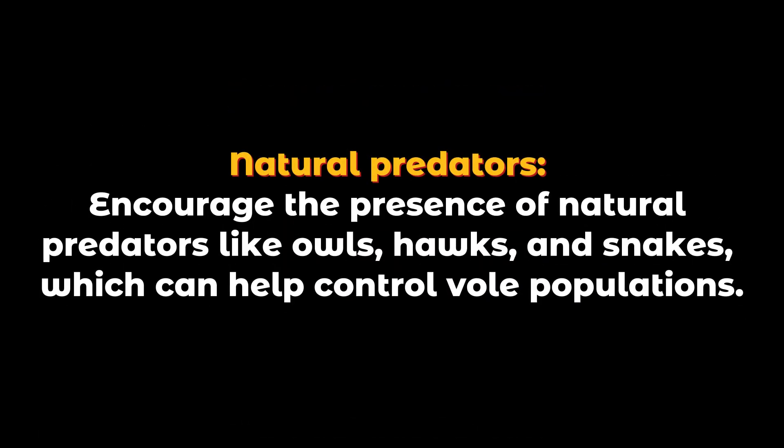Natural predators: Encourage the presence of natural predators like owls, hawks, and snakes, which can help control vole populations.